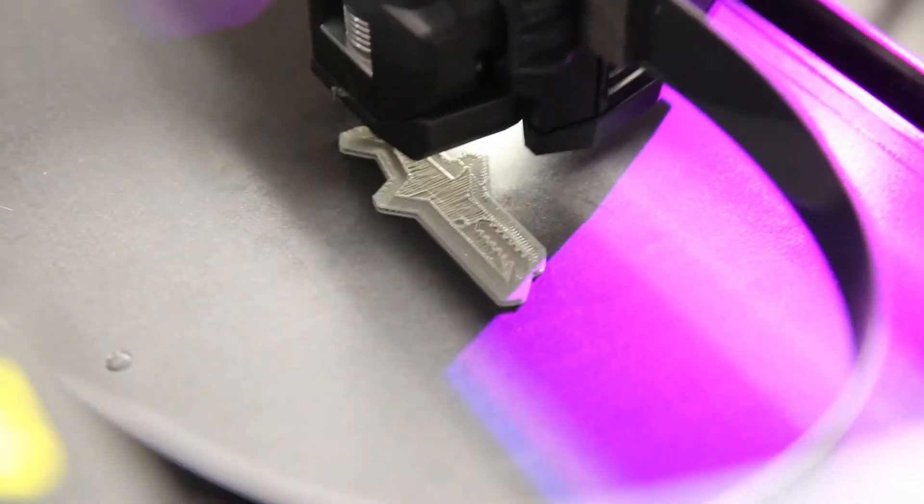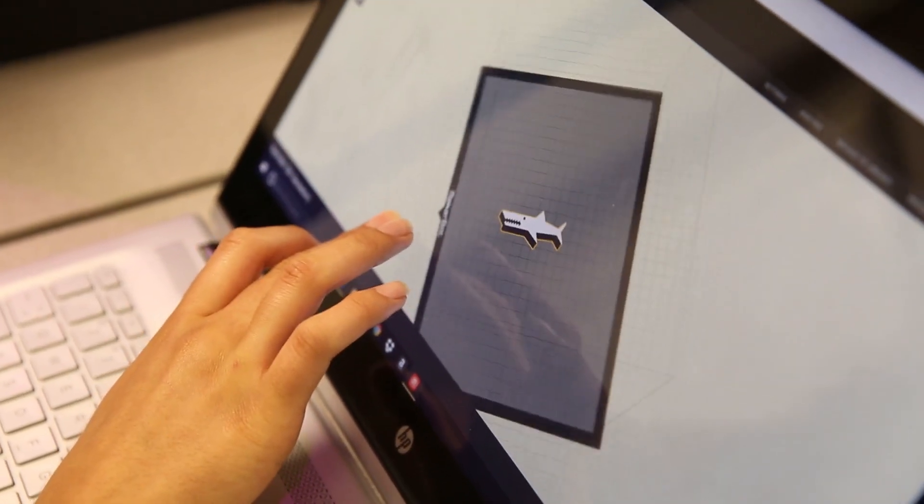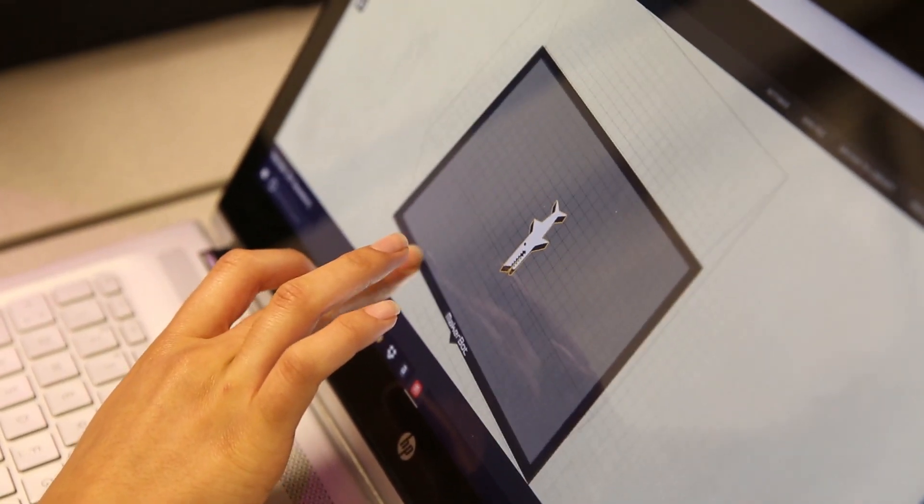Right before it comes out of the extruder, it starts almost printing it onto the build surface. I'd never had access to anything this advanced or technology this advanced ever, so the fact that Southwestern College has it right now is incredible.